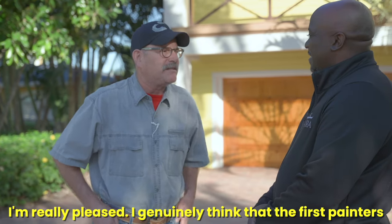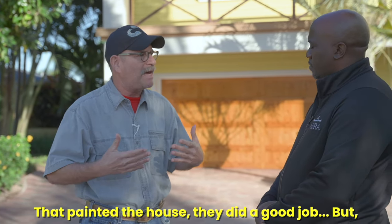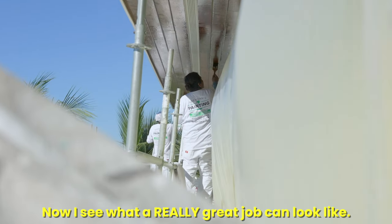I'm really pleased — I genuinely think that the first painters that painted the house, they did a good job, but now I see what a really great job can look like.